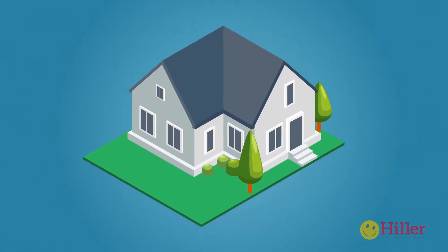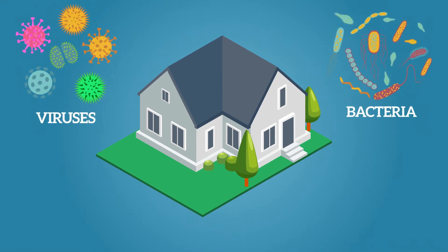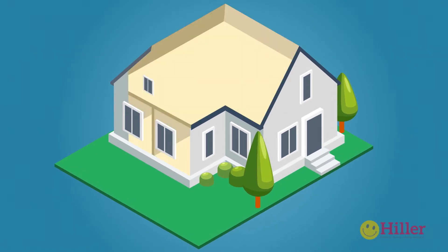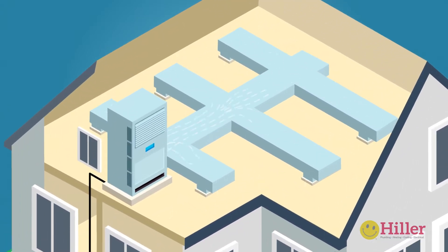It's important to keep your home safe from surface contaminants and airborne germs like viruses, bacteria, algae and fungus. Your HVAC system — the furnace, AC unit, and all of your ductwork — doesn't just circulate air; it circulates contaminants as well.